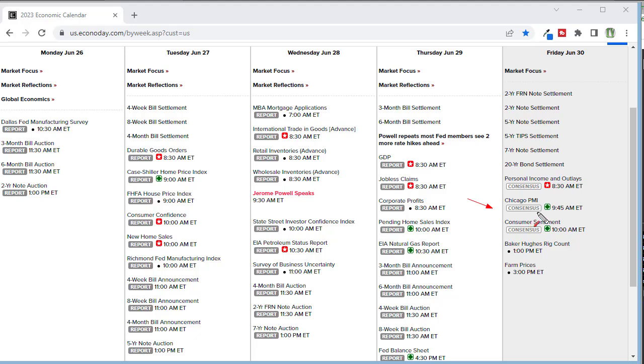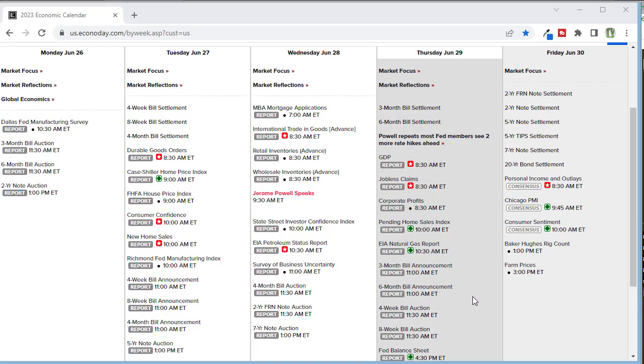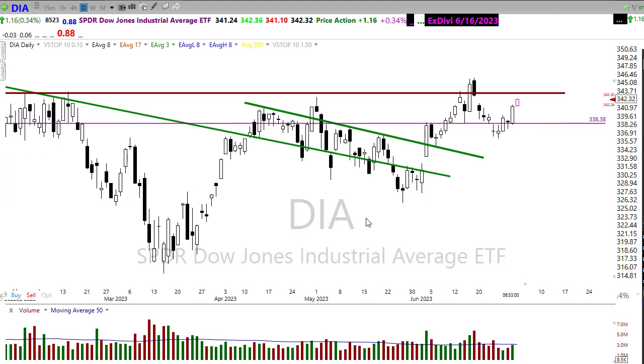We need to be at 50 just to be at stall speed — dead even, not growing — and we're well below that, continuing to show the economy is slowing. Then consumer sentiment is expected to tick higher, which is interesting. We're seeing all these internal manufacturing and PMI numbers staying very weak, but consumers remain very engaged, continuing to spend. Credit card debt is at record highs as they continue to press, which is concerning given that most credit card rates are now above 20%.